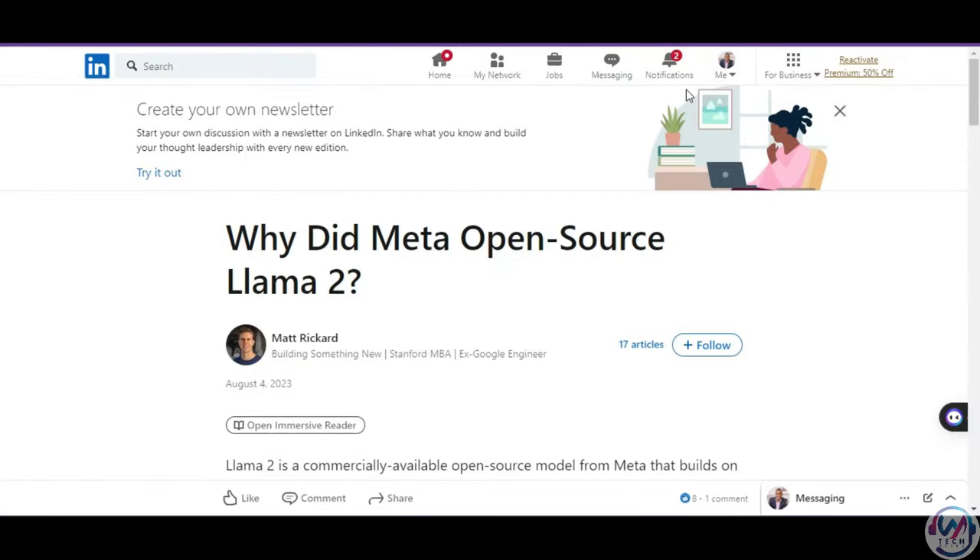So why did Meta choose to open-source their new Lama2 model? Lama2 builds on Meta's previous Lama1 model, which was supposed to be for academic use only, but really anyone could download it. Companies can open-source things for various reasons — sometimes to get help improving their product, sometimes as a marketing play to look progressive, and occasionally to undermine competitors by turning their technology into a commodity.